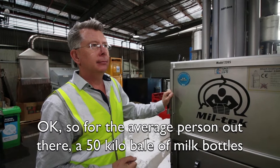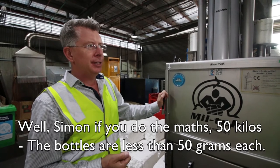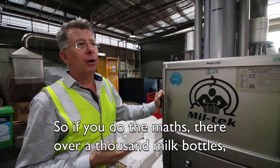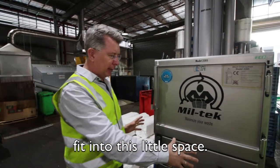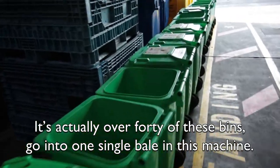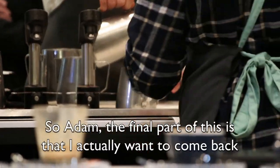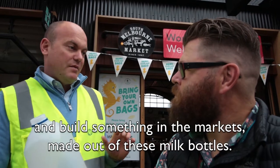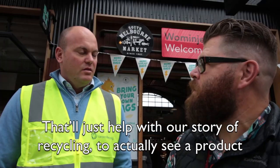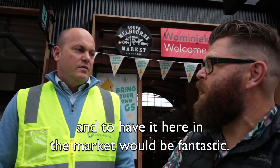Okay, so for the average person out there, a 50 kilo bale of milk bottles — how many bottles is that? Well, if you do the maths, the bottles are less than 50 grams each, so there are over a thousand milk bottles that fit into that little space. And if you do the maths back on how much space that is, it's actually over 40 of these bins going into one single bale. So Adam, the final part of this is I want to come back and build something in the market made out of these milk bottles — to help tell our recycling story, to actually see a product that has been recycled and converted into something very useful, right here in the market.